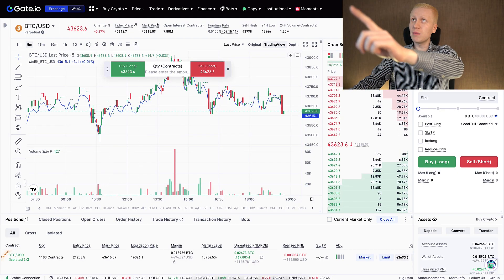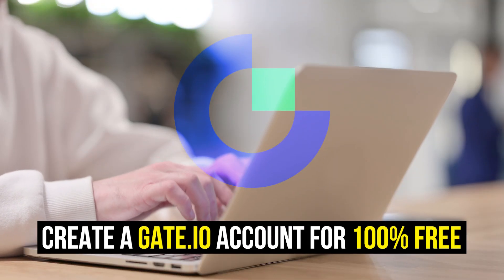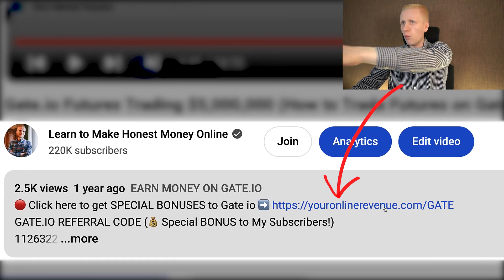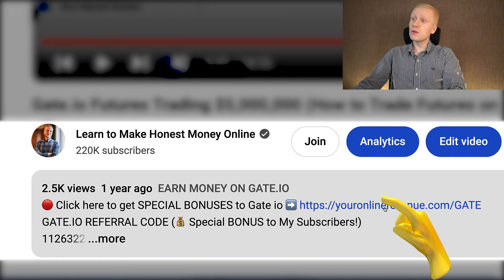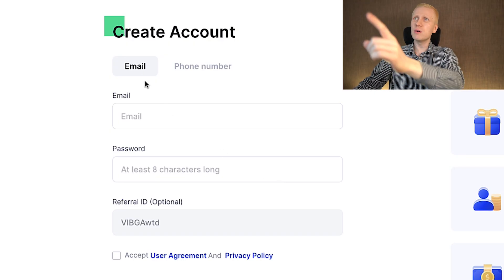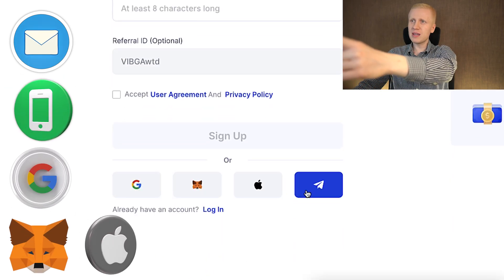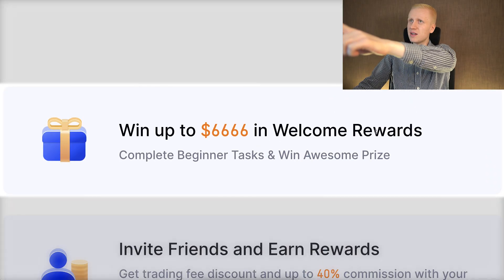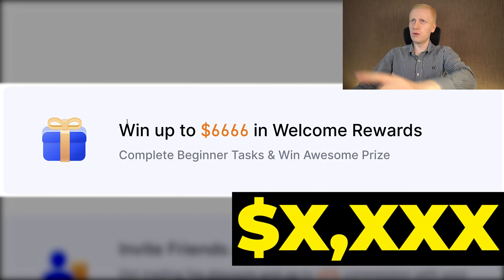When you want to start making money on gate.io using any method, you need to create a 100% free account. I will leave a link in the description right below the video where you can get special bonuses. After clicking the link, you will land on the gate.io registration page where you can create your free account using your email address, phone number, Google account, MetaMask account, Apple ID, or even Telegram. All sign-up methods are free, and you can get welcome bonuses up to thousands of dollars.